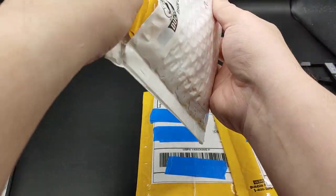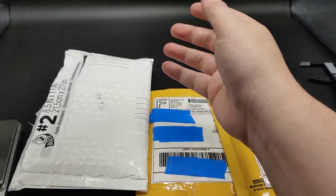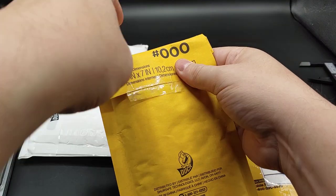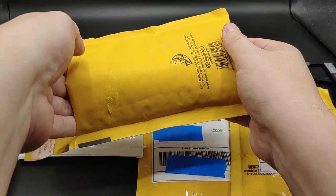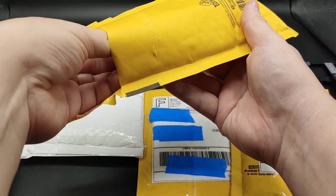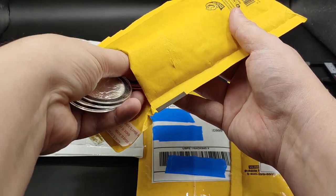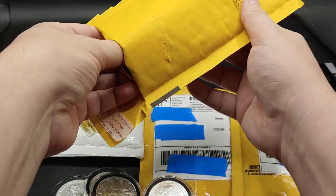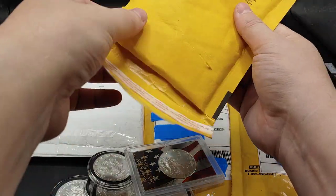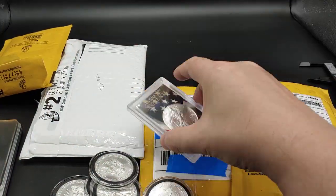Hopefully you guys have been taking advantage while you can and looking for deals. I know not everyone is in a position to buy, but those that are buying, hopefully you're having fun doing it. If you've already bought a bunch of stuff and you just collect and don't resell, it could get pretty depressing when your investments are worth lower — same thing with stocks — but at least with this stuff, you can hold it in your hand.